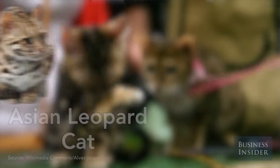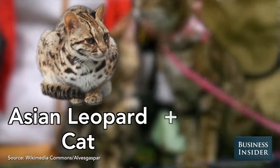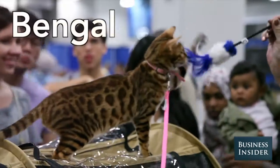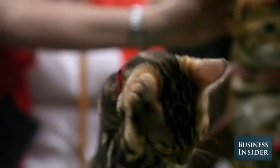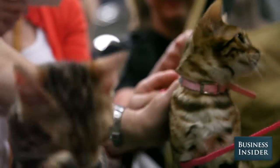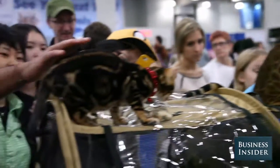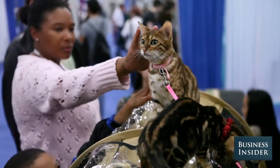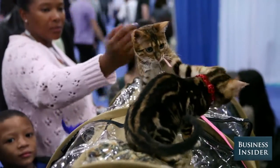The Asian leopard cat is crossed with a domestic plain old tabby. They're extremely high energy. They seem to be pretty disease resistant. High climbers. These guys are dog-like enough that you can train them. They retrieve — wad up a piece of paper and throw it, and they'll go get it and bring it back to you over and over and over again.